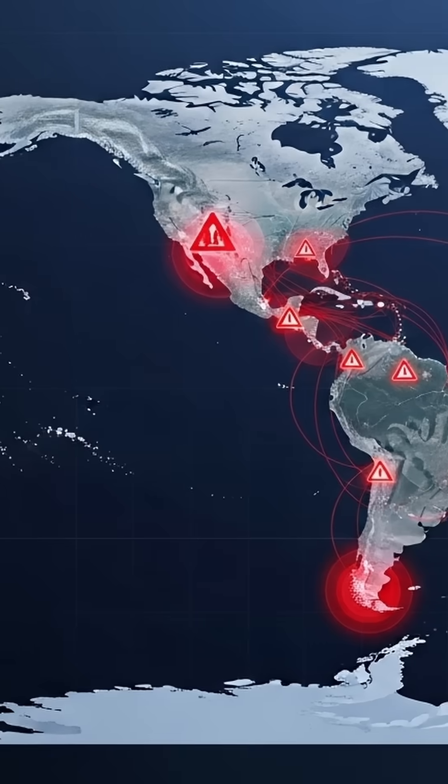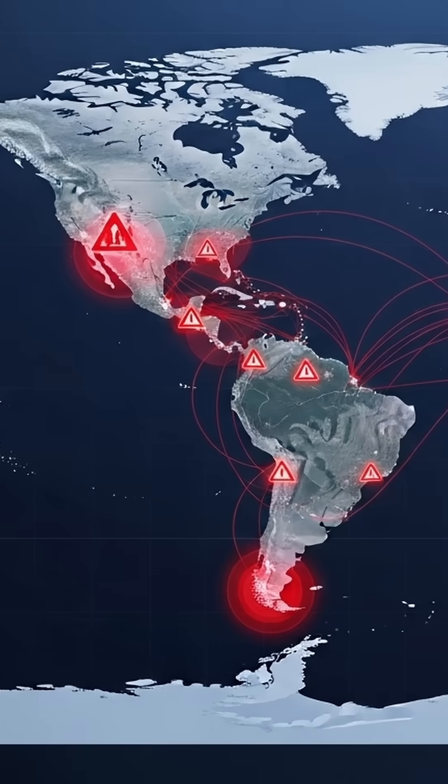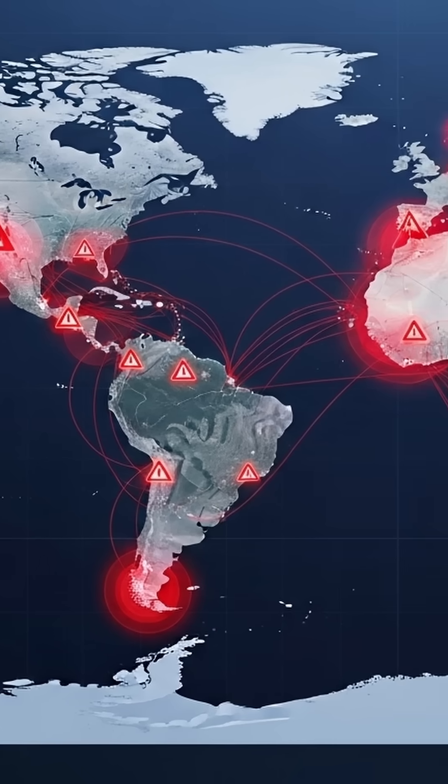Patch management is critical here. If you're running Langflow versions 1.0.0 through 1.0.12, update immediately to 1.0.13 or higher.